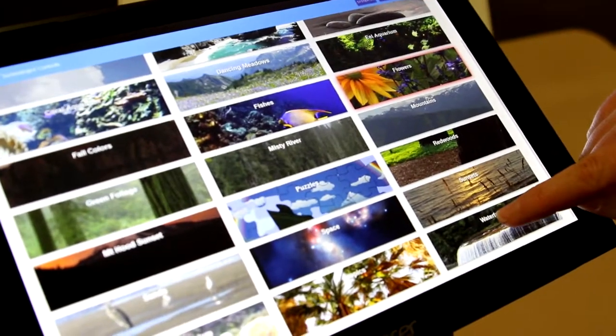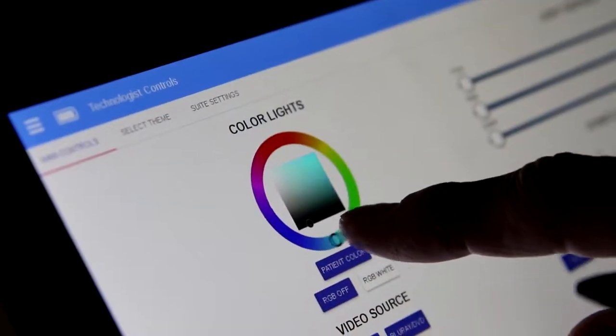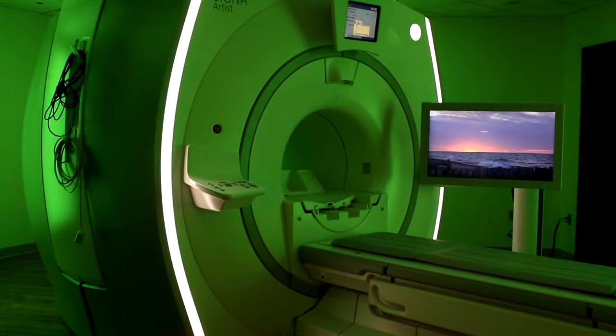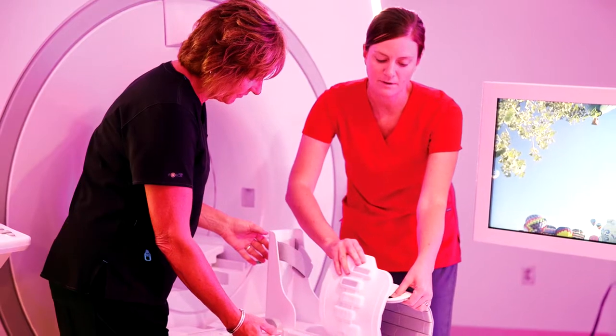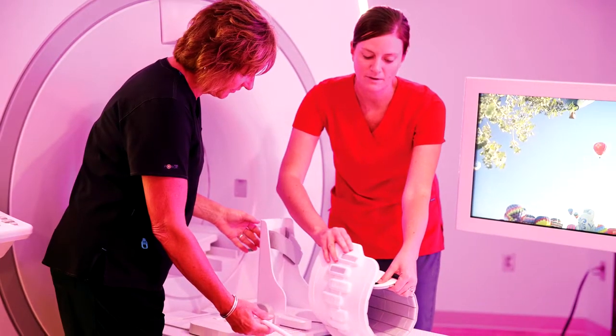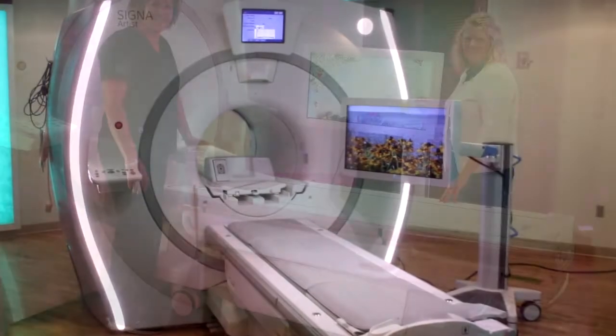Patients can choose from a variety of scenes that will project on a monitor. They can change the lighting in the room to their favorite color with just one click. This helps allow our highly trained MRI technologists do their job just a little bit easier by relieving patient anxiety and creating a calm, comfortable environment.